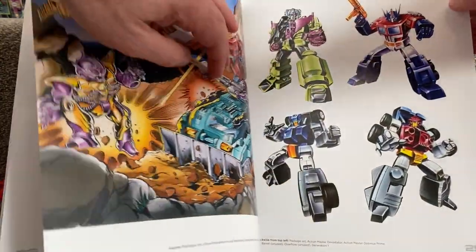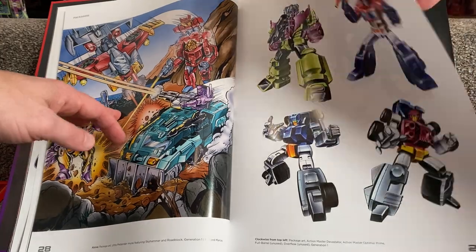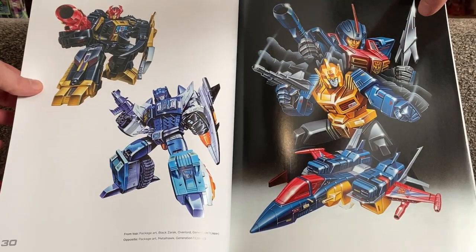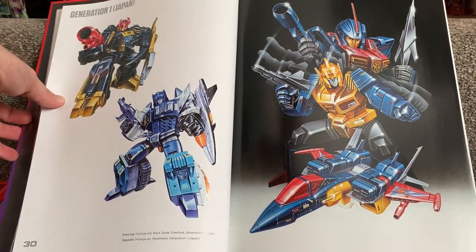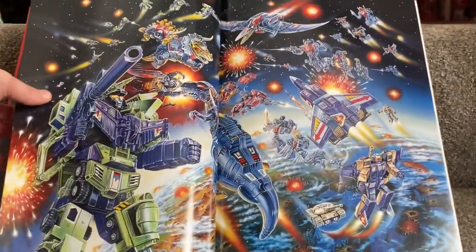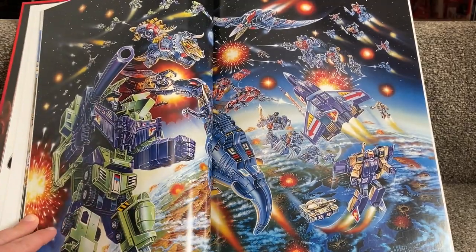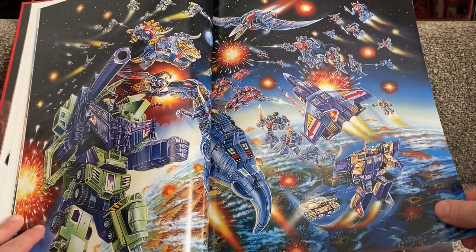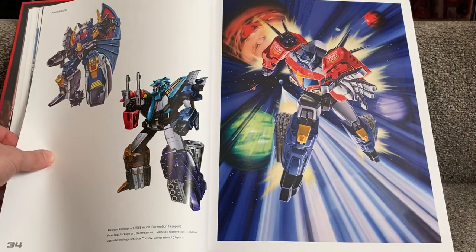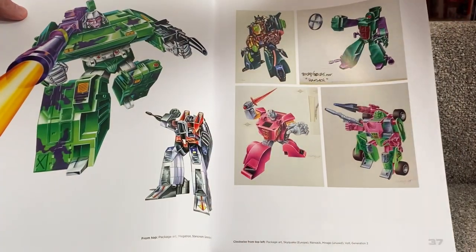We're whipping through Generation 1 quite fast. We're up to Action Masters and now going into Generation 1 Japan — Black Zarek, Overlord, Metalhawk. My favourite battle scene ever. There's Return of Convoy, Lyokaiser, Dazarus — this is brilliant. And then we go into Generation 2, and you've got some concept art as well with this.